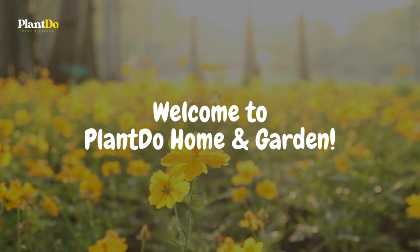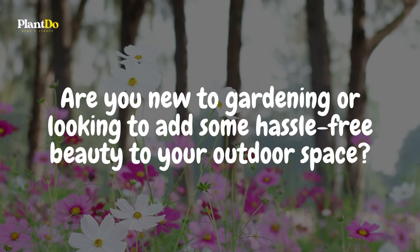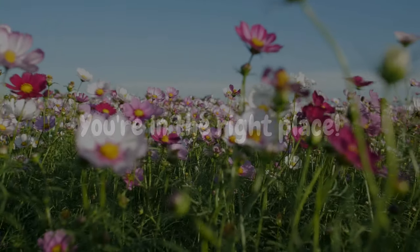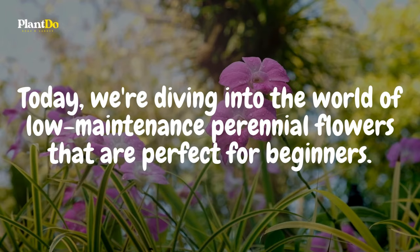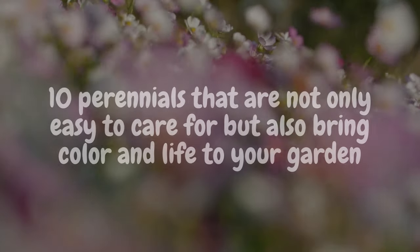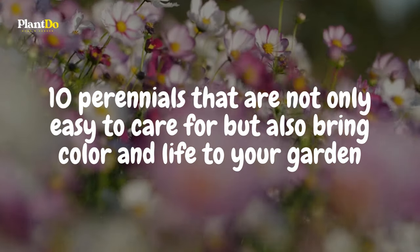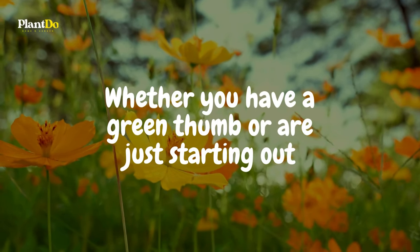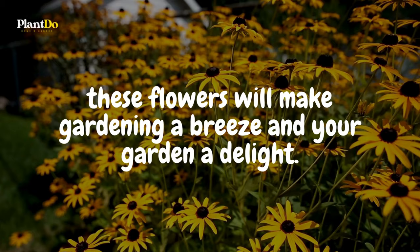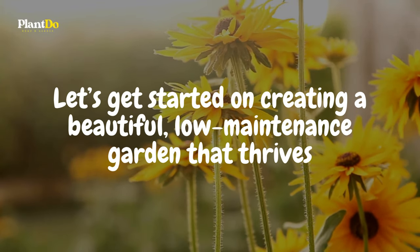Welcome to Plant Do Home and Garden. Are you new to gardening or looking to add some hassle-free beauty to your outdoor space? You're in the right place. Today we're diving into the world of low-maintenance perennial flowers that are perfect for beginners. We've carefully selected 10 perennials that are not only easy to care for but also bring color and life to your garden year after year. Whether you have a green thumb or are just starting out, these flowers will make gardening a breeze and your garden a delight. So grab your gardening gloves and let's get started on creating a beautiful, low-maintenance garden that thrives.